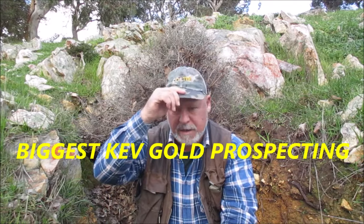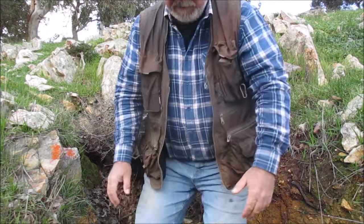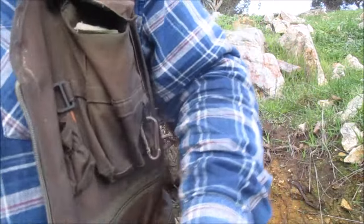G'day guys, I'm Vegas Kev, welcome to my channel. Today I'm back out in the hills and I'm going to be doing some prospecting, hopefully bring home some rocks, crush them up, and pan out a bit of gold. That's the plan for today. Also, yee-haw - I've reached 1500 subscribers! Thank you very much guys, I really appreciate it, thanks for following and supporting my channel.